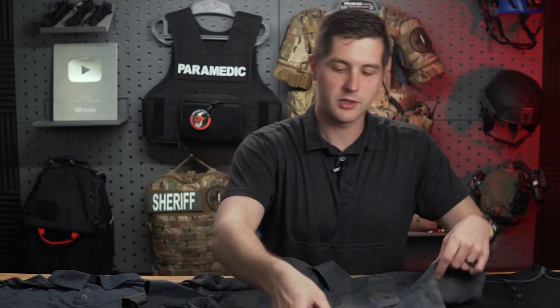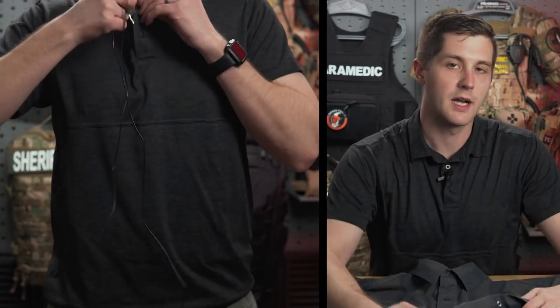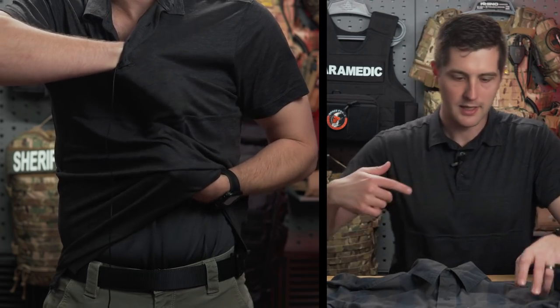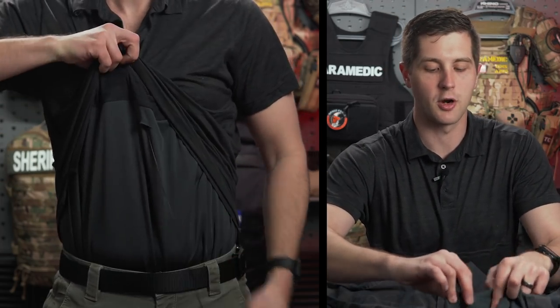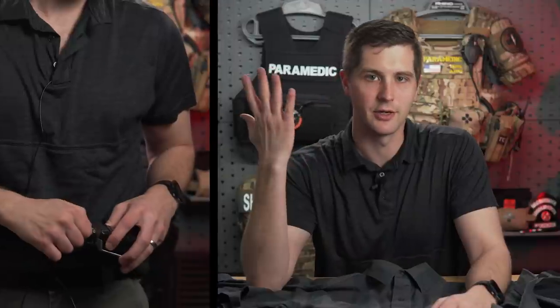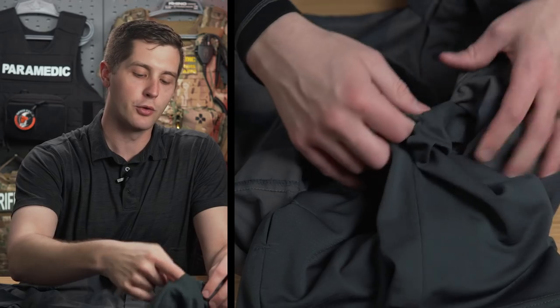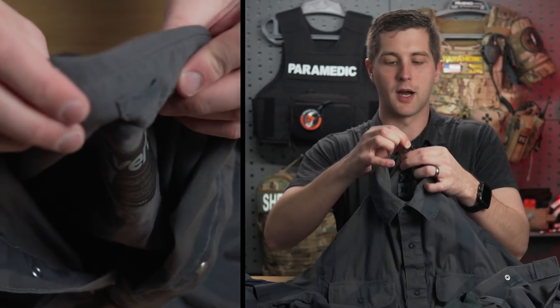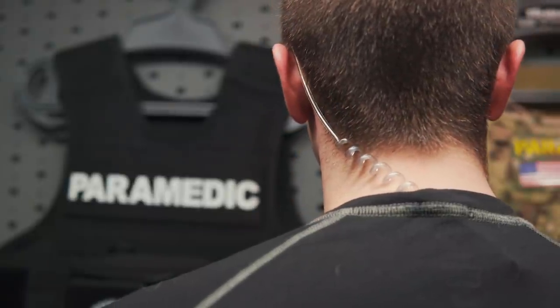One other feature: on either side, if you are running comms — like I'm doing right now running my lavalier mic up under my shirt — this has wire pass-throughs under each arm. So if you are wiring comms for something a little more covert, you can route those wires up from your belt. And back here there's another routing option that just holds it in one place so it's not sliding around and getting in the way.